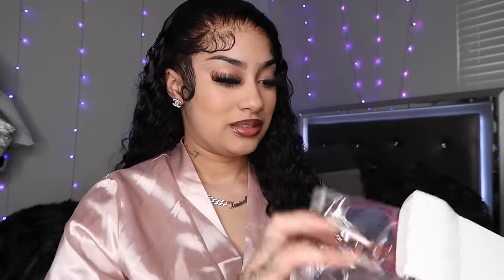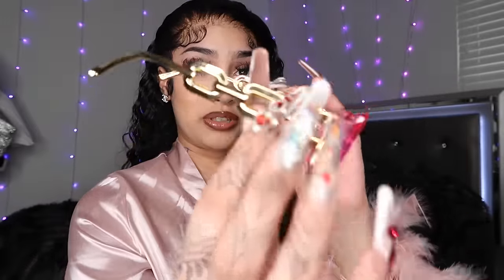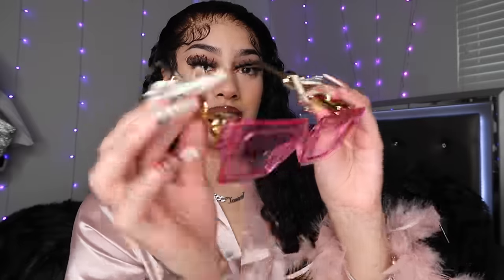Up next, I believe these are some shades. We're gonna see what it is — yeah, they're shades. Your girl got some. Oh, these are really cute actually — some pink tinted shades with the gold chain detail on the side.